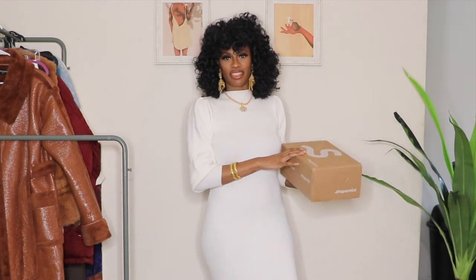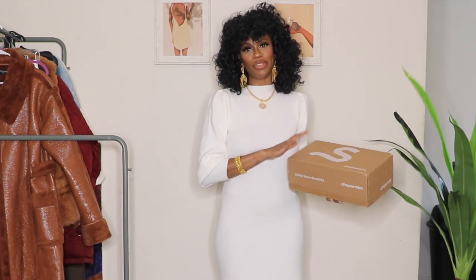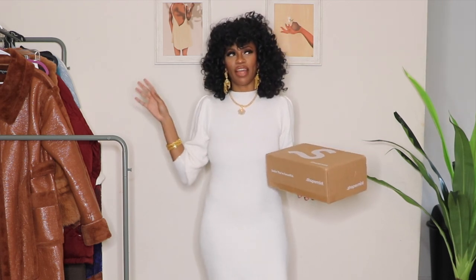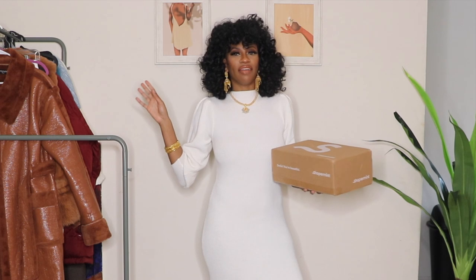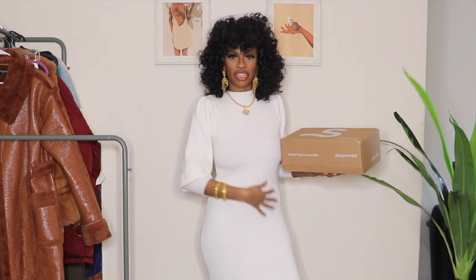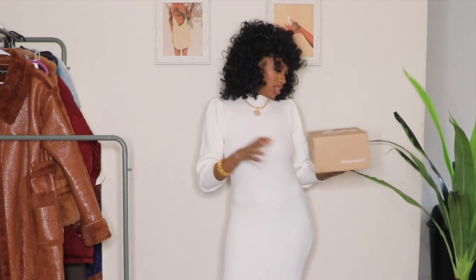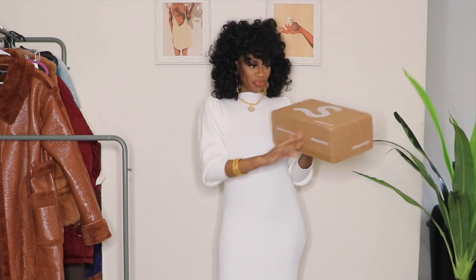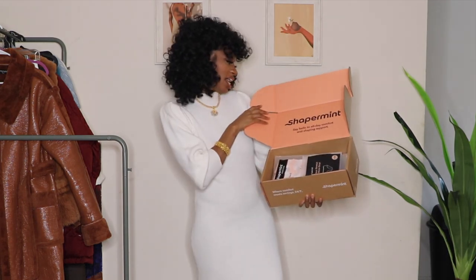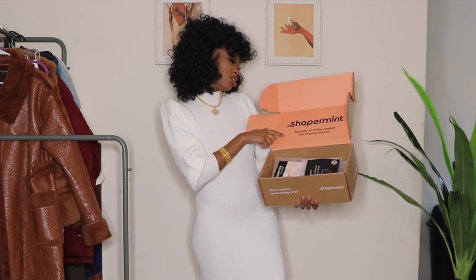Hey guys, thanks for coming to check out today's video. Today's video is super exciting — it's about some new shapewear. I haven't tried shapewear in so long, not since we were doing those boning corsets to shrink your waist. I'm excited to try this. This one is by Shaper Mint — this is the box it comes in, which I think is really dope.